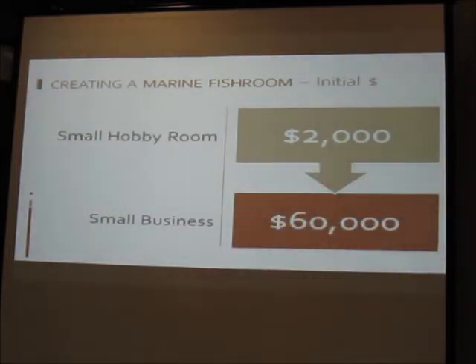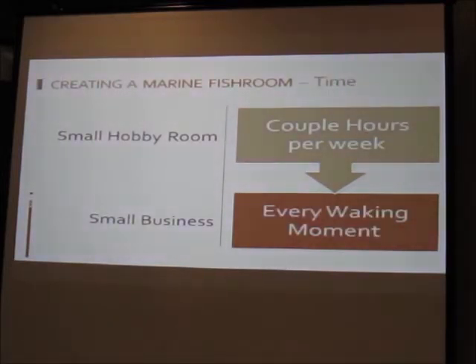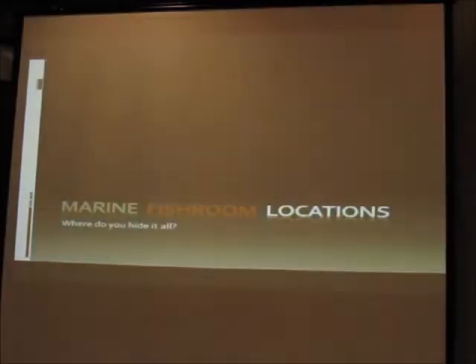When I talked to people keeping marine fish rooms about cost, I was given a range from two thousand dollars for a very small hobby room up to sixty thousand dollars for a small business. Monthly expenditures at the lowest end were quoted at a hundred dollars a month just for maintenance — not adding fish, just ongoing recurring costs. Running a small business runs about two thousand dollars a month. Time is also huge: a small hobby room requires a couple of hours per week minimum, while a small business is literally every waking moment — fish never stop.